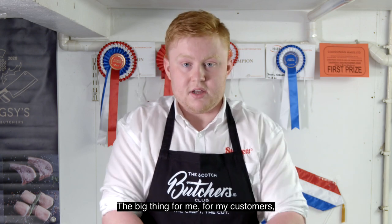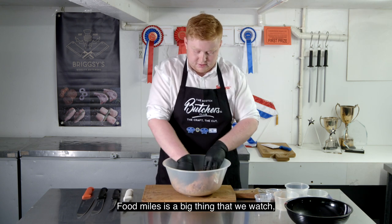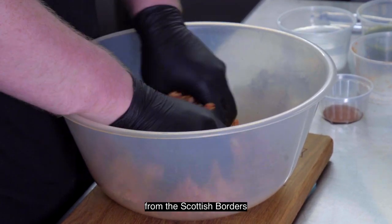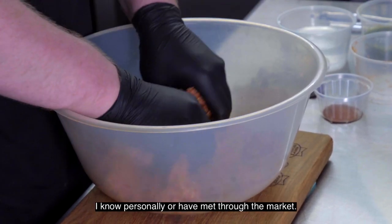The big thing for me and my customers is that we're all eating the best quality and local food. Food miles is a big thing that we watch — everything that I buy is from the Scottish Borders, and 99% is reared by farmers that I know personally or have met through the mart.